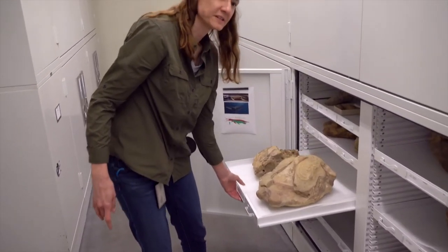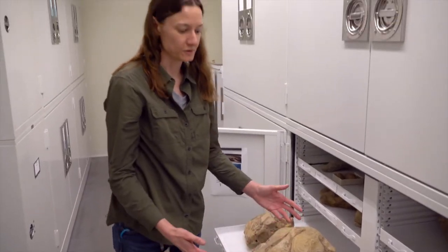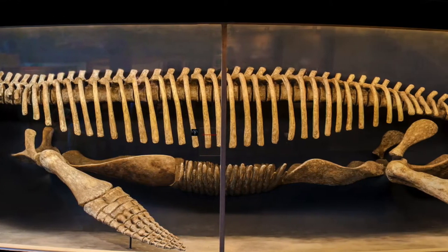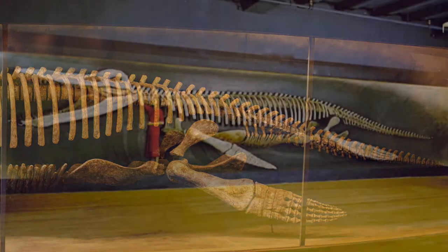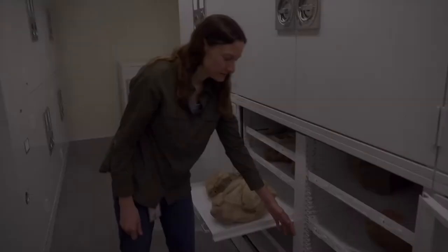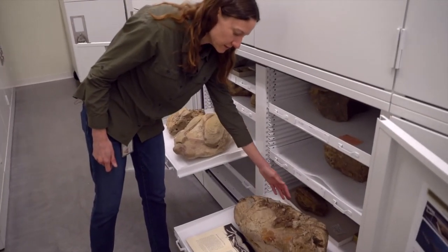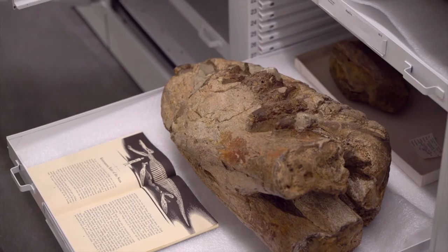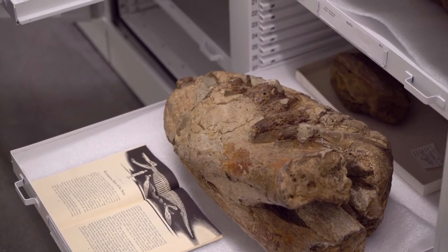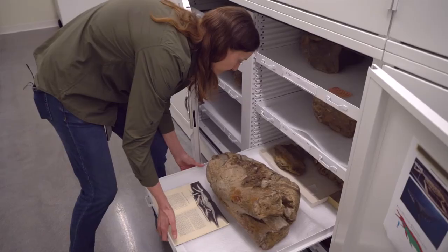This specimen is Kronosaurus. If you've been to the Harvard Museum of Natural History, you've seen the full skeleton on display. The entire skeleton is about 40 feet long, and this is just the tip of its snout. This is from the Cretaceous, about the time that the last dinosaurs lived, and this was probably one of the largest marine reptiles that lived at that time.